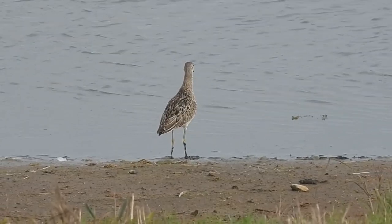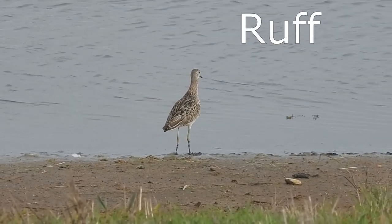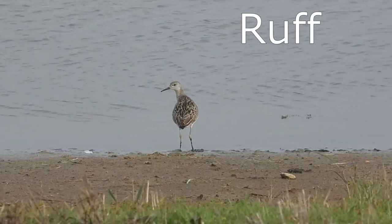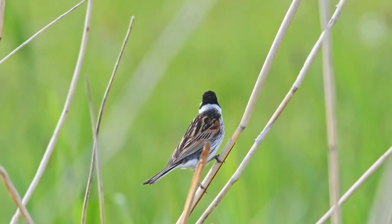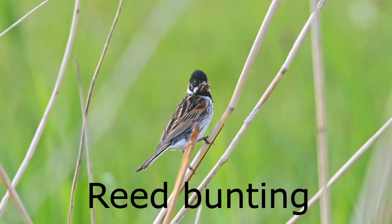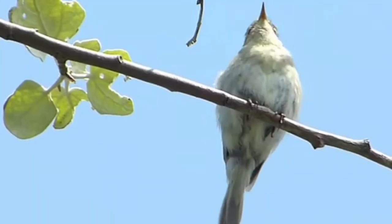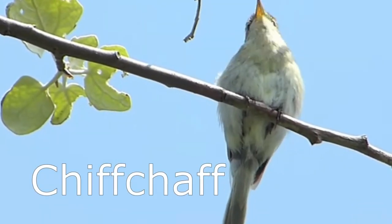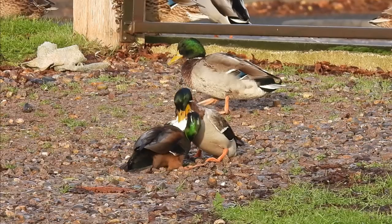And next is a ruff. This is a reed bunting, and a chiffchaff. The mallard.